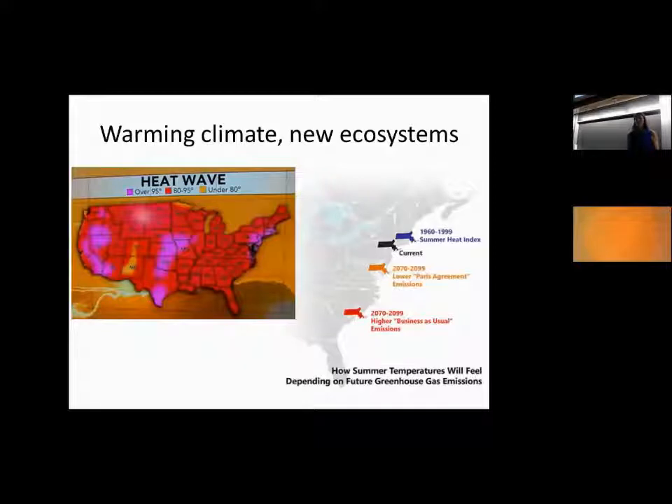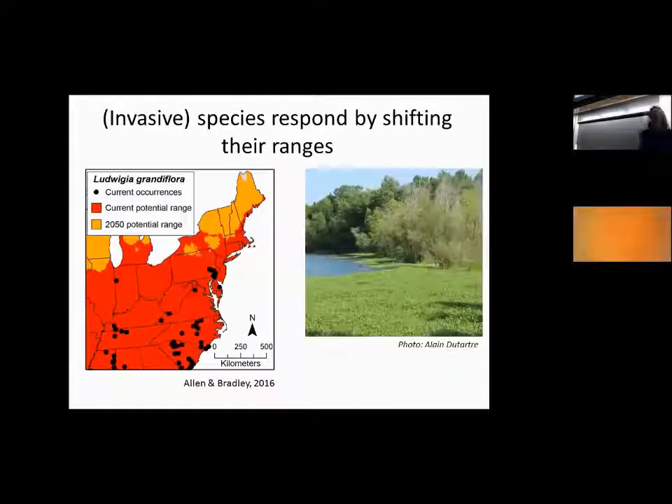Our challenge is that we've got these two global change phenomena going on. We have a warming climate, and therefore these kinds of species are moving around into new ecosystems. Jeff showed earlier a figure kind of like this one. Here is the Massachusetts equivalent of what you saw for Indiana earlier. We're already in a warmer climate than the end of the last century, and we're headed hotter and hotter as time goes by. Species are responding generally by shifting their ranges, and invasive species especially are shifting their ranges.